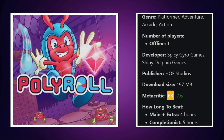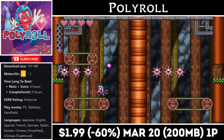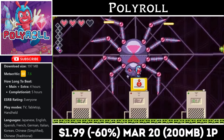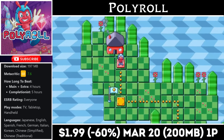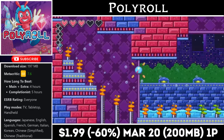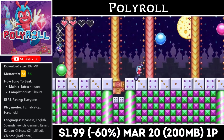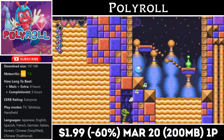Polyroll is a single-player action platformer offering about 5 hours of gameplay, coming in at around 200MB for the download. It's reminiscent of older Sonic games, with more than 35 levels full of collectibles, unique enemies, and more than 10 fun boss battles. If you're a fan of the genre, you should consider picking this one up before the deal ends on the 20th. Right now it's marked down to just $1.99, matching an all-time low.